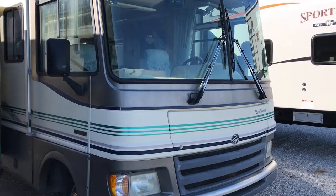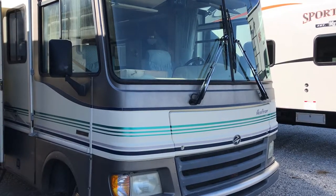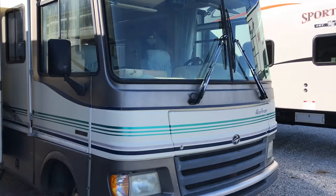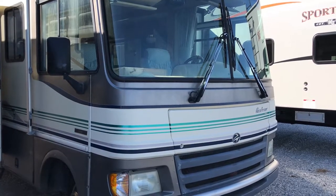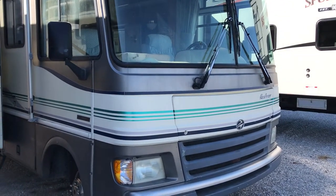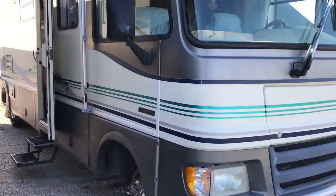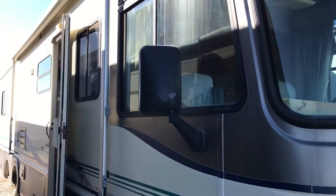Good afternoon, everybody. Darrell Ohler from Wilder RV. Looking for a motorhome on a budget? I've got one for you. 1997 Fleetwood Pace Arrow — a good-looking 30-foot Class A motorhome, priced to sell.